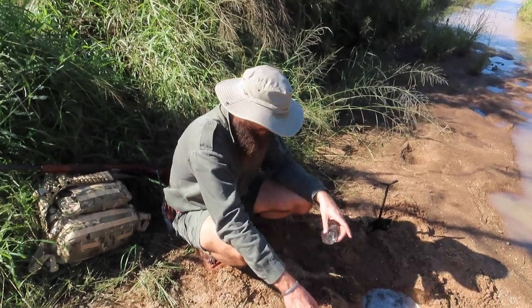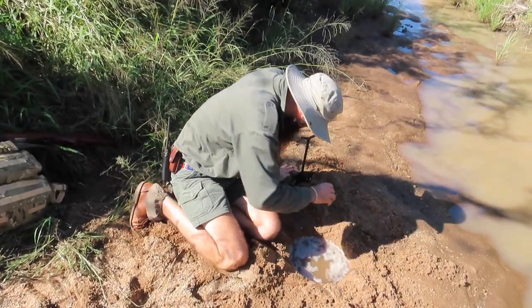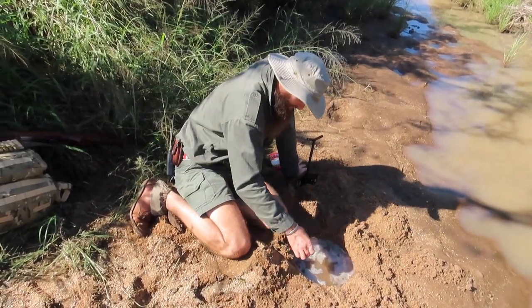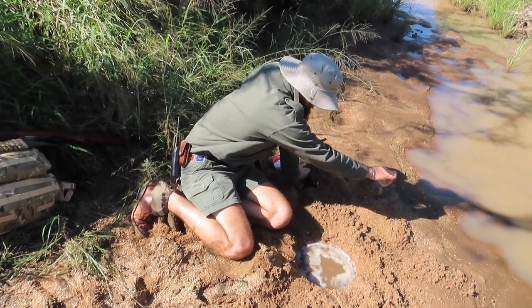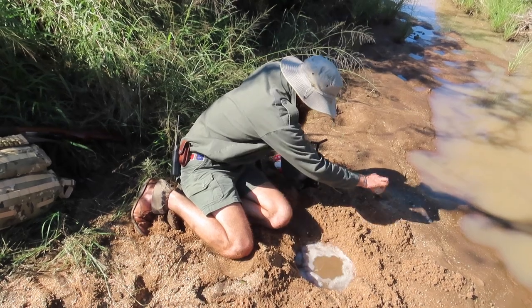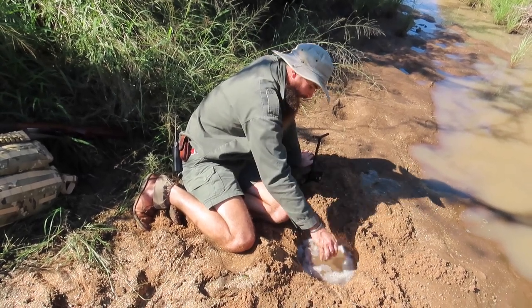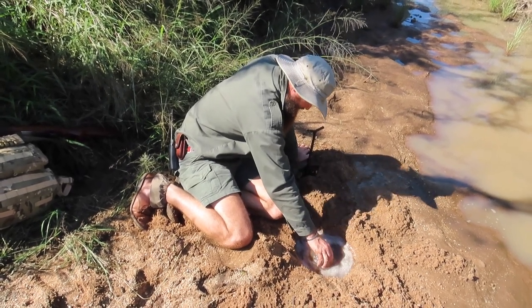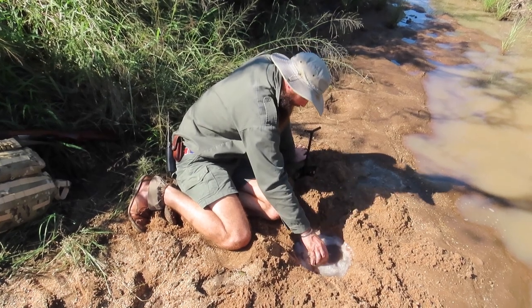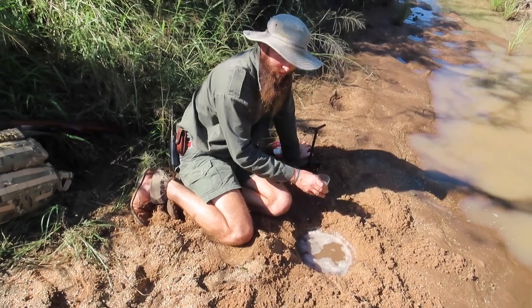But in this instance that's not what we're going to do — maybe another time. Right now I'm going to get comfortable and start filtering and taking the sand out of this water. It's a long, tedious job, but well worth it because this water is not only going to be clean, but it's going to be cold.